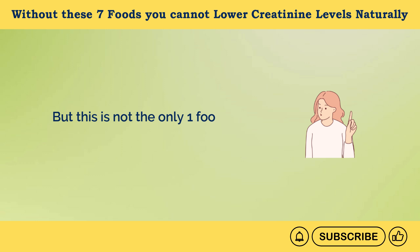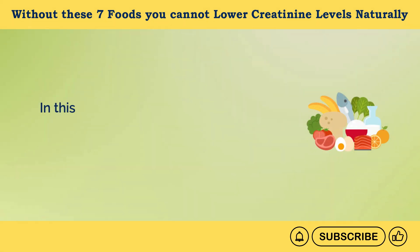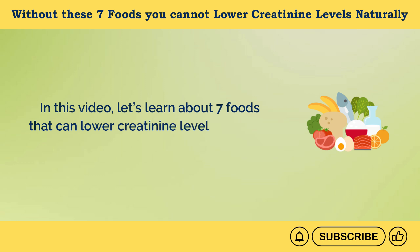But this is not the only food that can help. In this video, let's learn about 7 foods that can lower creatinine levels naturally.